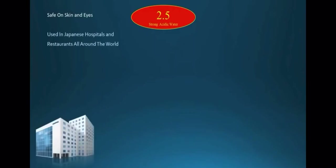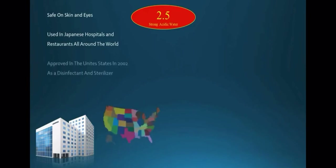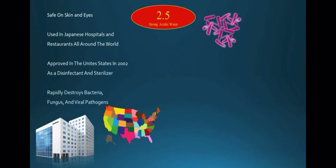2.5 strong acidic water has been used in Japanese hospitals and restaurants all around the world, and approved in the United States in 2002 as a disinfectant and a sterilizer because of its ability to rapidly destroy bacteria, fungus, and viral pathogens.